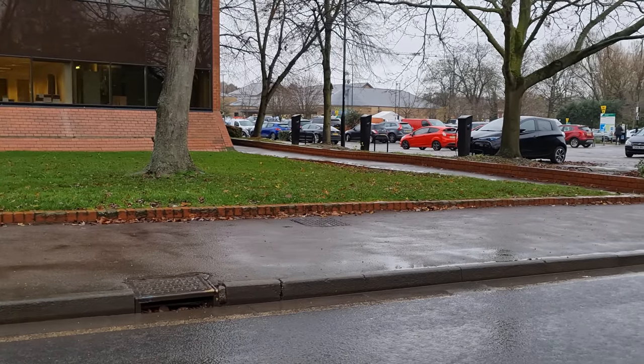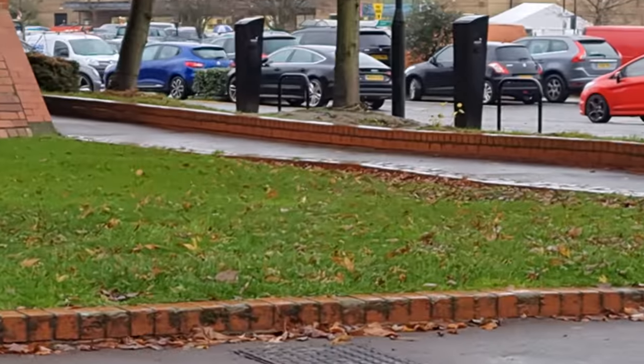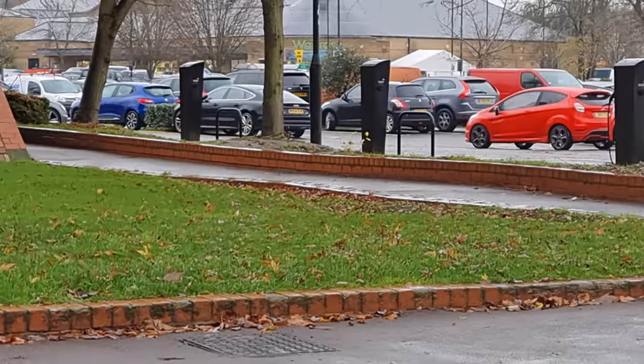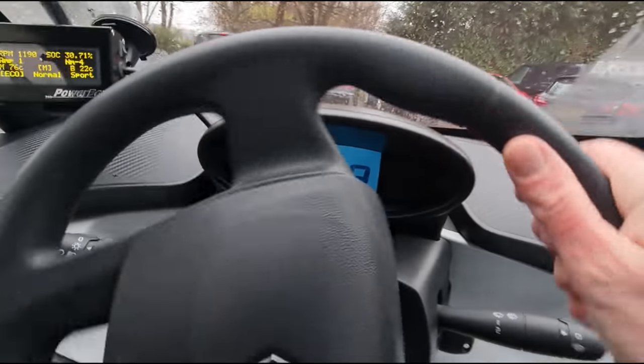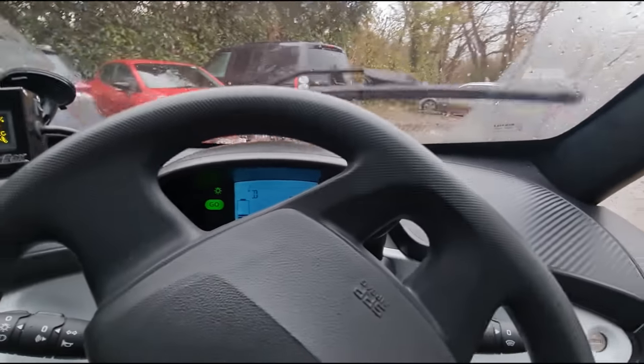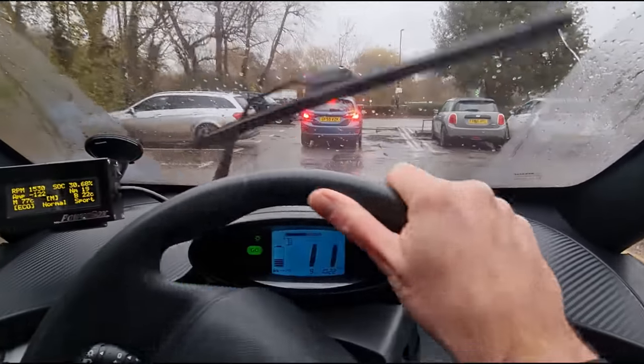Nearly there. There's a charge point behind me but I'm going to skip that one because it's at a Nissan garage. I'm going to try the one that doesn't require any login — I just want to use it. It's in this Waitrose car park. There are the charge points over there — looks like they're all clear as well. One's being used, left by a Zoe. God, it's a horrible day today, disgusting.